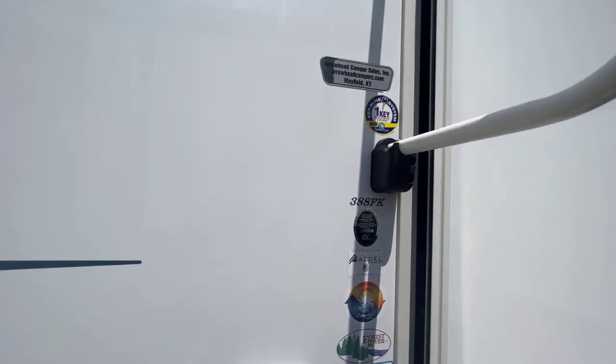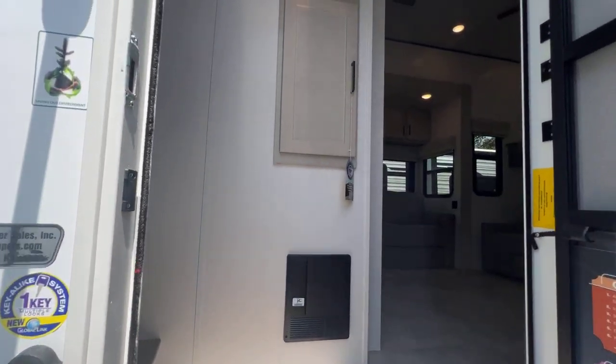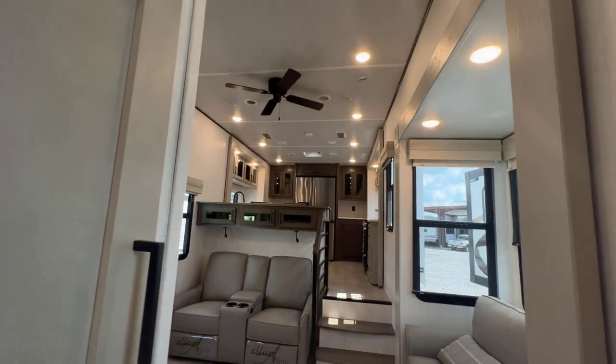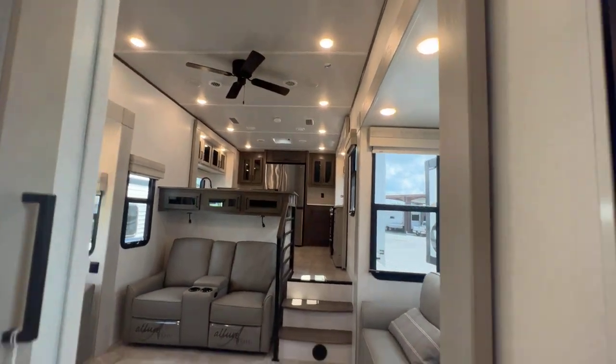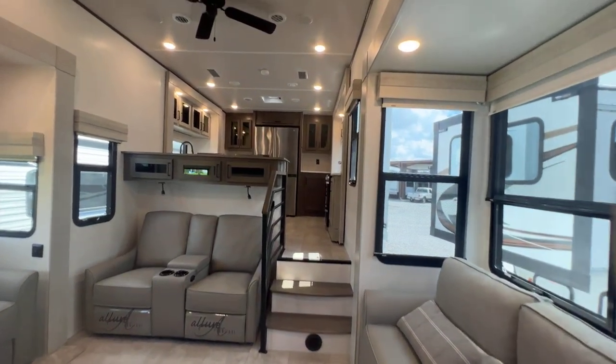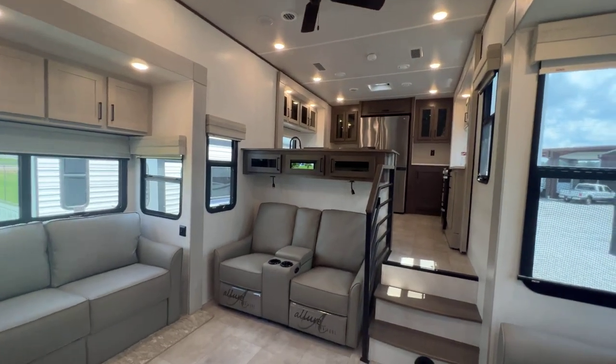We have the 388 FK. We're going to go in and we'll start at the front — that's to our right — with our kitchen and living room. Upon entering, we've got our living room here and then our kitchen up front. Two slides in basically each room — two in my kitchen up there, two here in my living room, and two in my bedroom at the back.